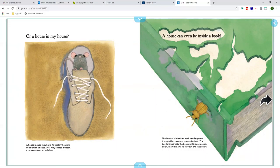A house can even be inside a book! The larvae of a Mexican book beetle gnaws through the cover and pages of a book. The beetle lives inside the book until it becomes an adult, then chews its way out and flies away.